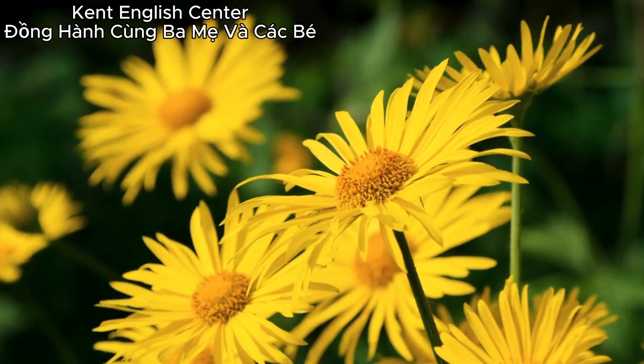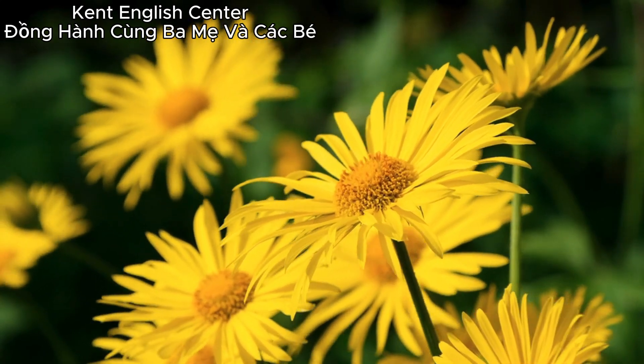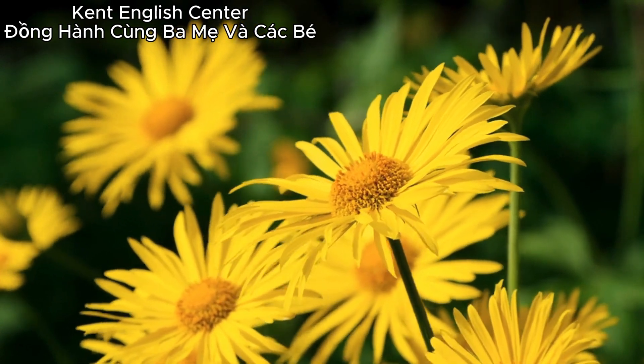Cats have things that help them catch mice — these things also help cats get away. Cats use these to feel their way in the dark, and they use them to find out how large a hole is.